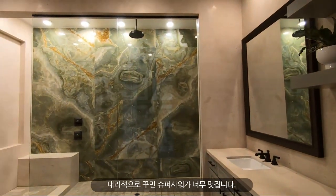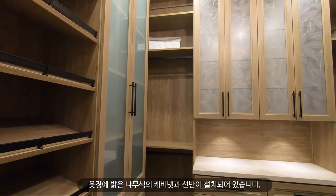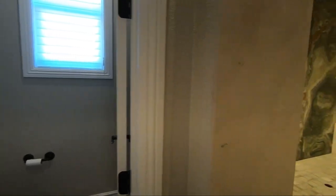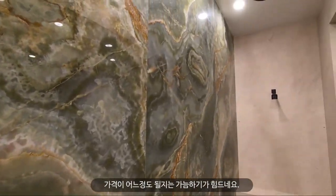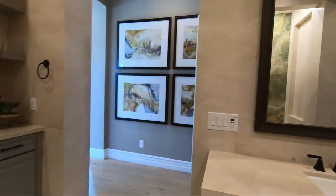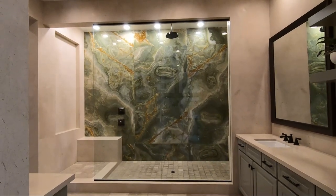Here is the master bedroom and ensuite bathroom. Let me show you the walk-in closet first — it has built-in cabinets, drawers, and shelves. Since this was a model home, they added everything. Look at this marble slab — I honestly don't even know how expensive it is; it's just stunning. It matches so well with the neutral color countertops and gray cabinets. I would never have imagined putting these colors together, but it works beautifully.